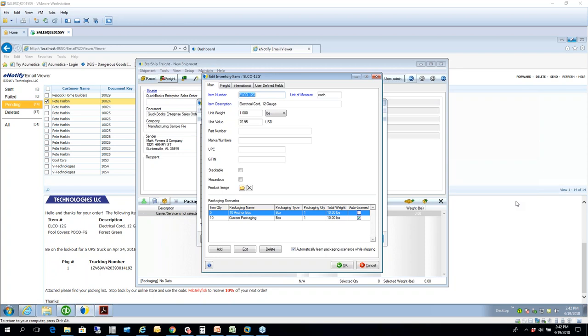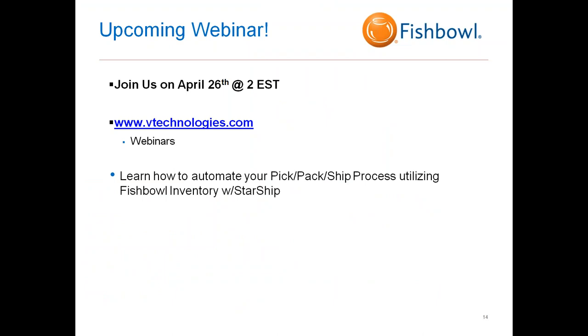I appreciate everyone's great questions. Let me close by mentioning that we have another webinar coming up next Thursday at 2 PM Eastern. If you go to our website, www.vtechnologies.com, under Webinars you'll find the information for our Fishbowl webinar. If you're interested in inventory control and how it works with QuickBooks to automate your pick, pack, and ship process — or if you're considering Fishbowl in the near future — please join us next Thursday and we'll run through that integration.